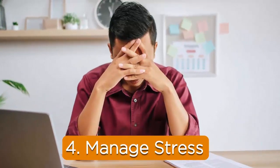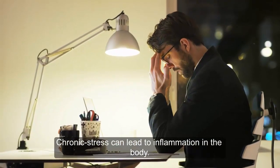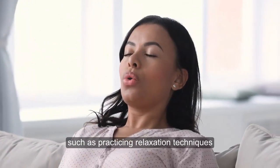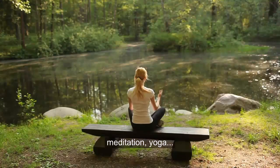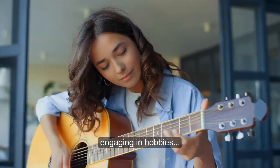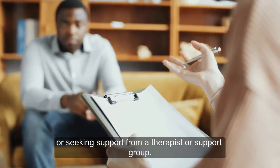4. Manage stress. Chronic stress can lead to inflammation in the body. Find healthy ways to manage stress, such as practicing relaxation techniques, deep breathing, meditation, yoga, spending time in nature, engaging in hobbies, or seeking support from a therapist or group.